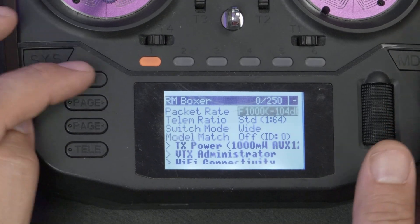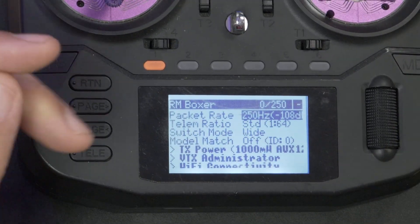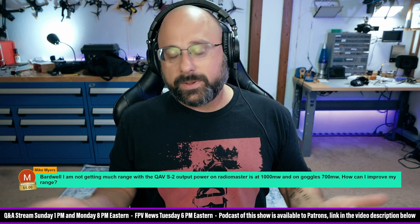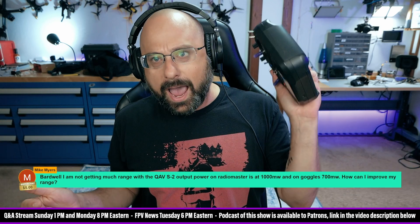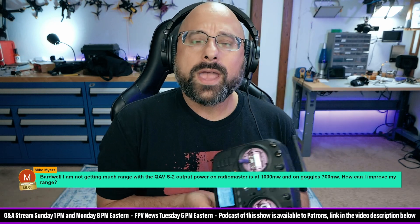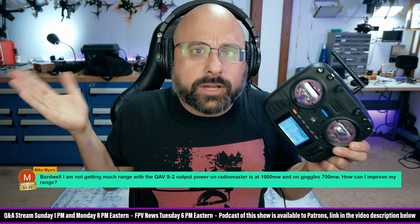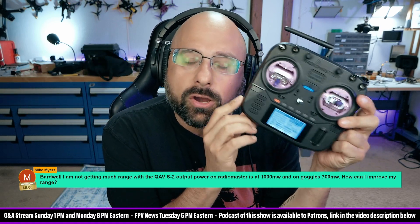Someone gets their new RadioMaster radio, goes out and flies it, flies 500 meters away, and it falls out of the air. And they say: 'This ExpressLRS thing is crap. This RadioMaster radio is crap.' RadioMaster, why wouldn't you ship it with the packet rate set to the longest range? Why wouldn't you ship it set to 50 hertz?